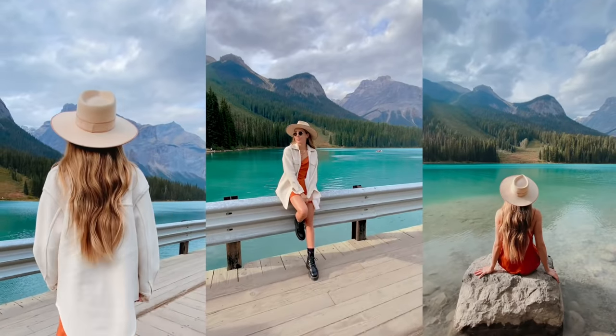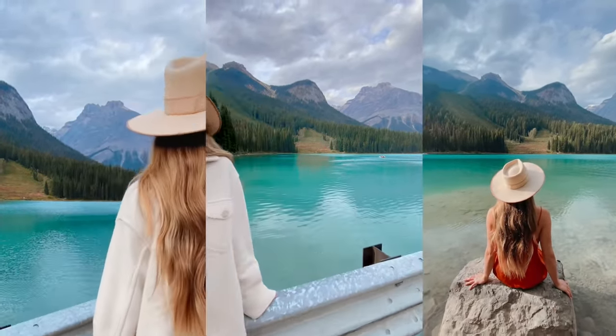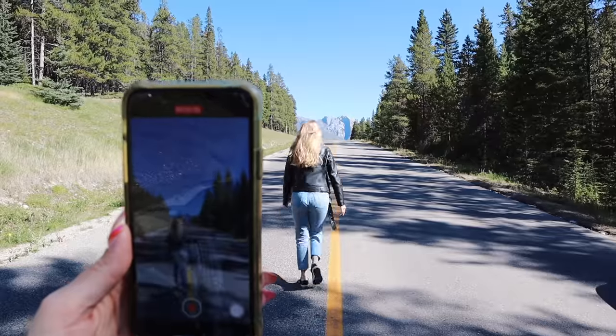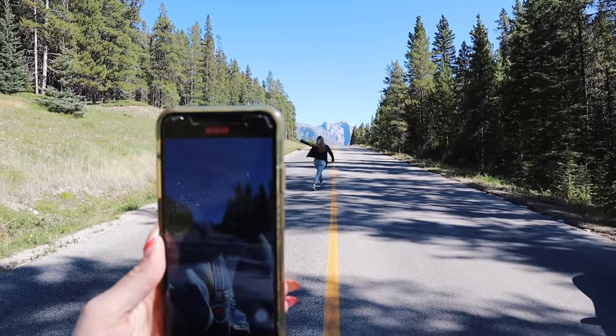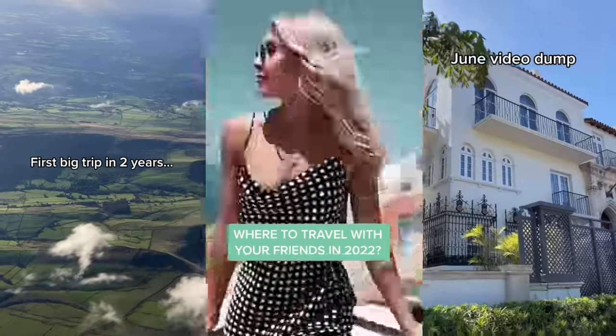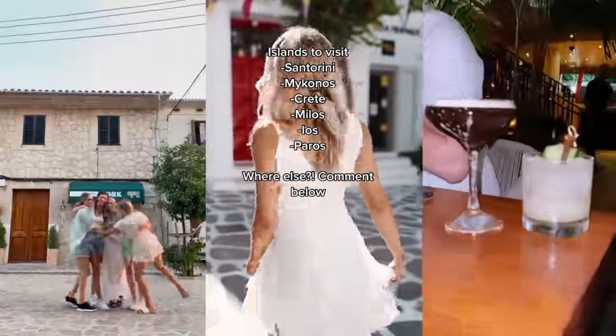Being a travel creator myself, my favorite type of reel to film is a travel reel. From doing a more simple shot where you get the person to film you and follow you as you walk towards whatever beautiful destination you're at, or you can get them to stand still as you walk away — this is also a great way to film it by yourself because you can easily use a tripod. Another way is to compile a bunch of different clips from your trip and then add text on top, whether it be a quote or travel tips.